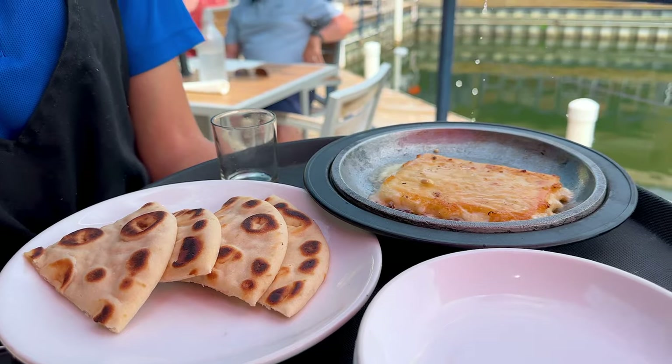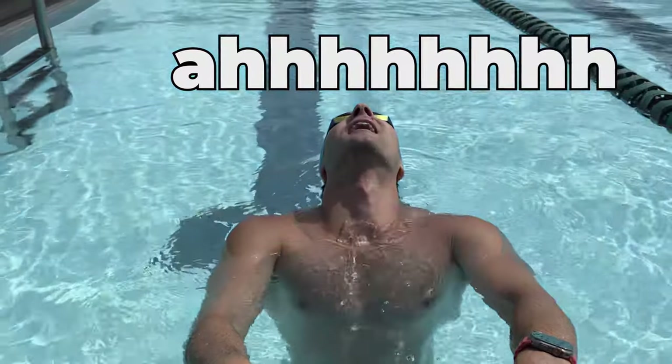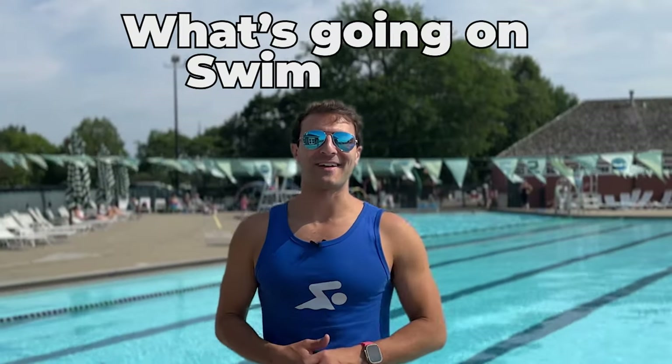I'm so hungry. What's going on, swim fans? In today's video, I'm going to share with you what I eat in a day of heavy training.